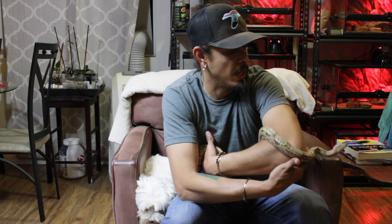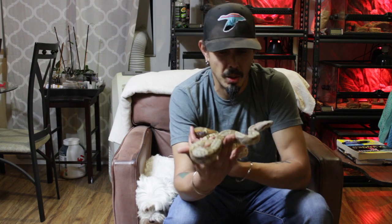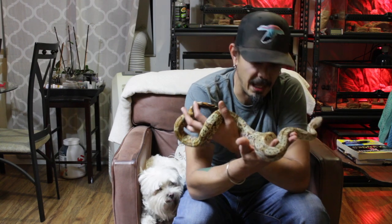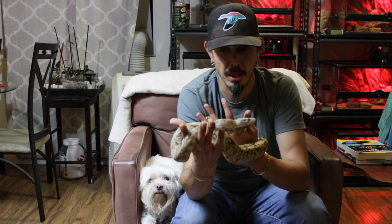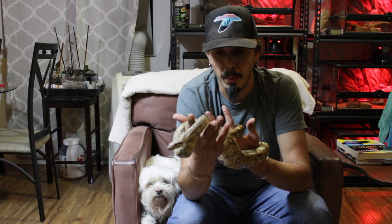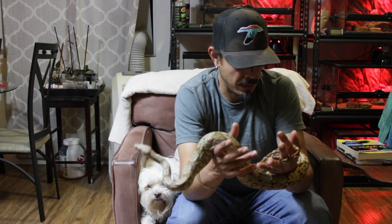He was about to shed and I didn't want to increase the humidity too much because I knew it wasn't going to dry quickly, so he had a little bit of a stuck shed — which is the first time in 2 years we've had any stuck sheds with him. I had to soak him, but he's back to normal now.